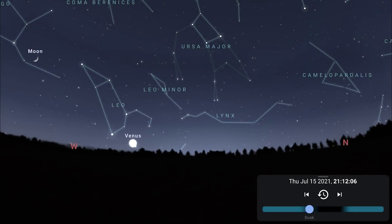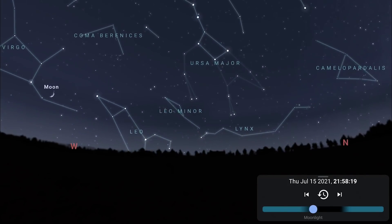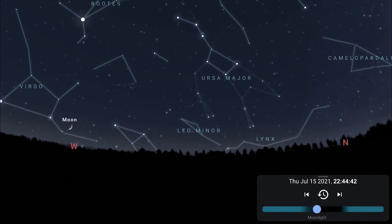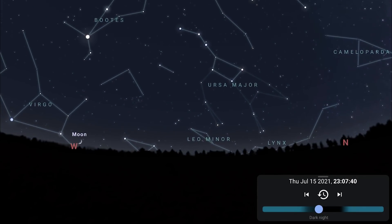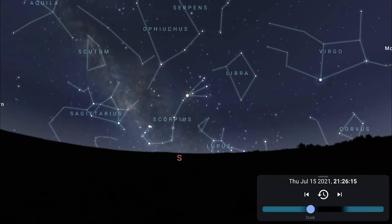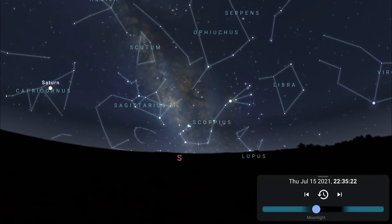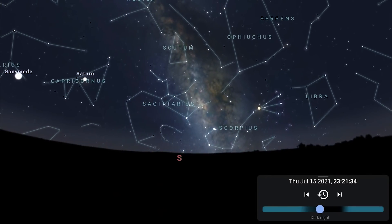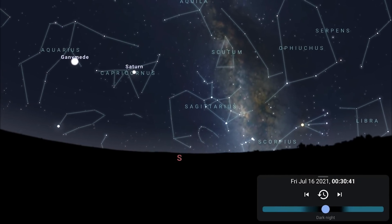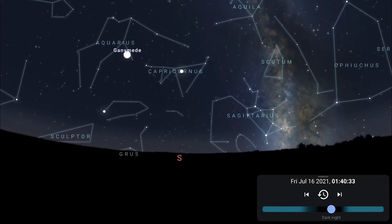Zooming out and facing west, you'll see Leo the Lion making its way down to the horizon in the evening skies. You'll also see Ursa Major, the big bear, coming down to the northwestern horizon, making its way into its more upright position by around local midnight. Facing south, it's absolutely dominated by the Milky Way core — the constellations Scorpius and Sagittarius arching across the southern horizon. The Milky Way core is out all night and even begins to set in the southwest in the pre-dawn hours, a clear sign we're entering the latter half of Milky Way core season.